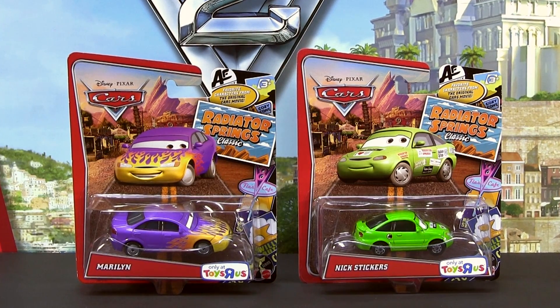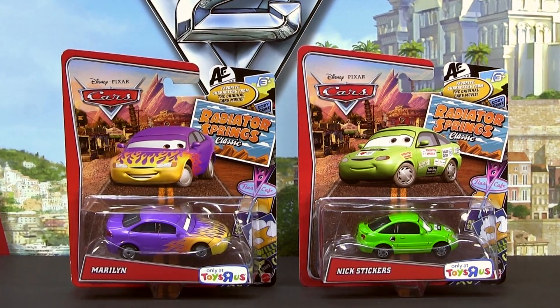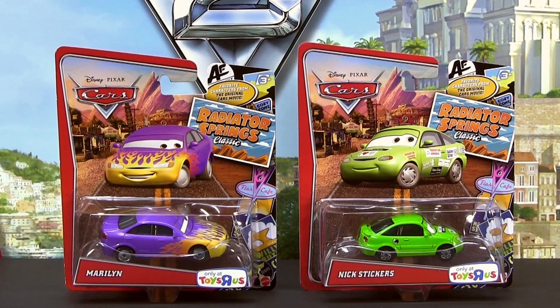Hi everybody, today I will show you two new releases from the Toys R Us Radiator Springs Classic Collection.